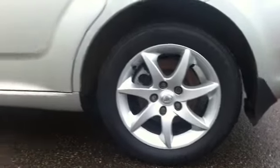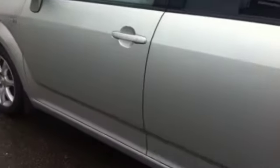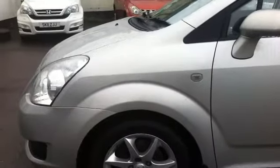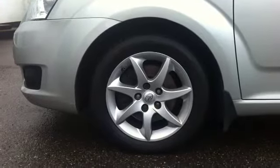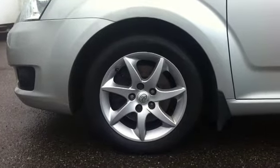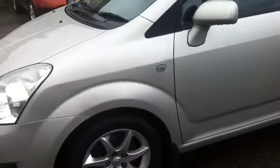The nearside rear alloy is also unmarked. There will be the odd tiny little mark somewhere on the car — it is a seven or eight year old car at the end of the day — but there are very, very few. The nearside front wheel is very good, no marks on it, and the tyre again is in very good order.